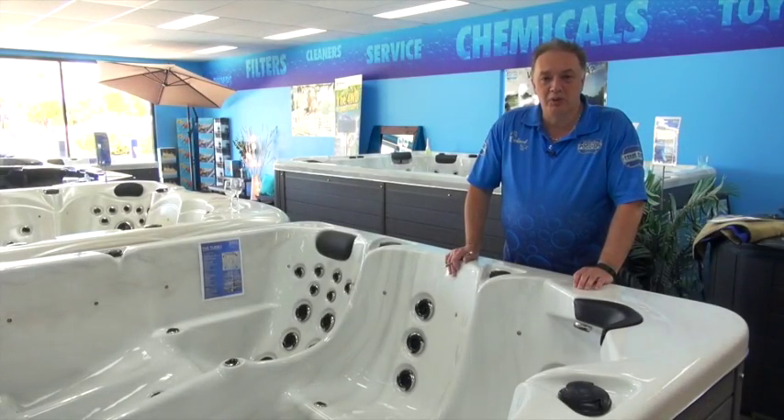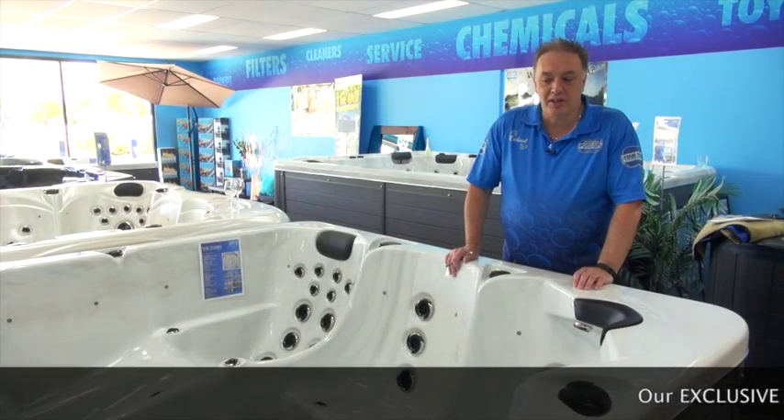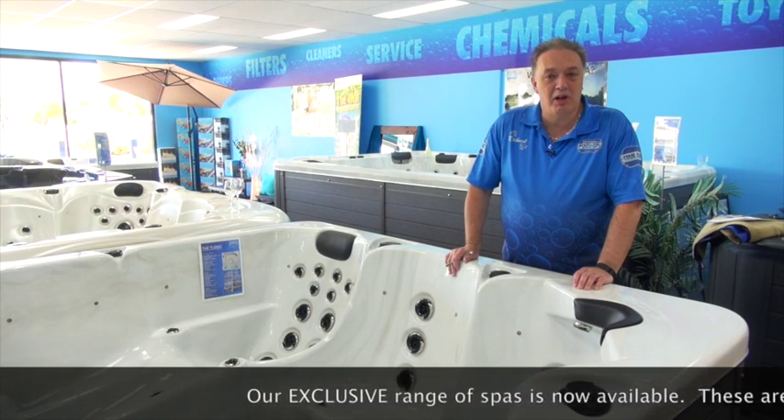Hi everyone, Richard from Rockingham Pool and Spa here. We're just going to answer a few questions today about our new range of spas.